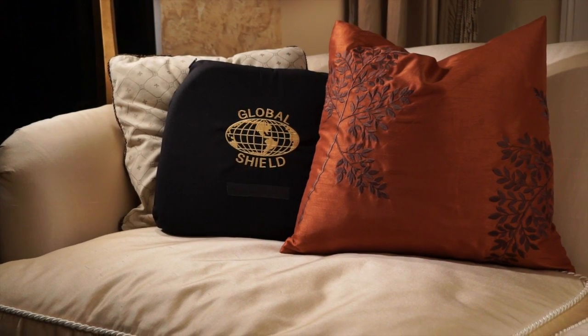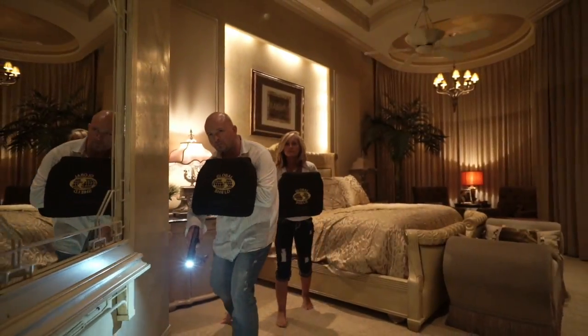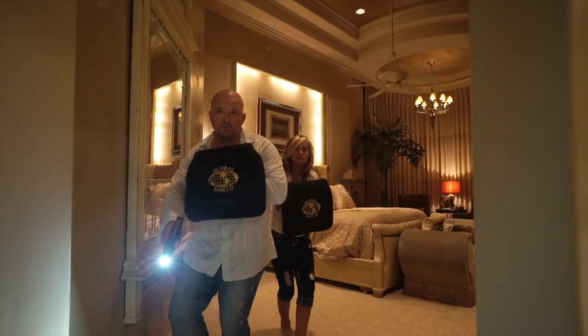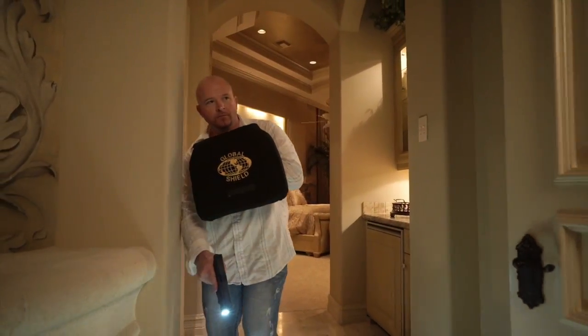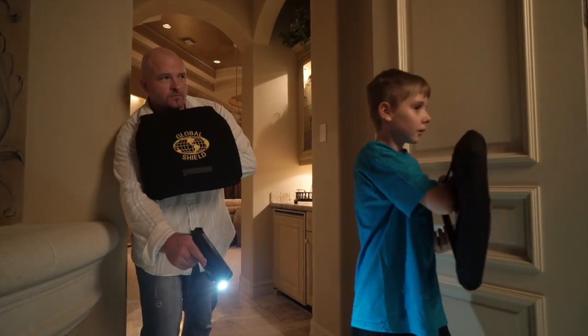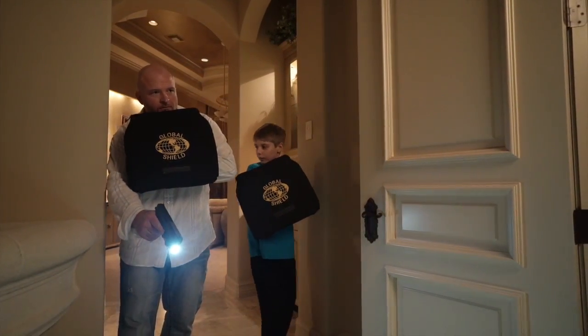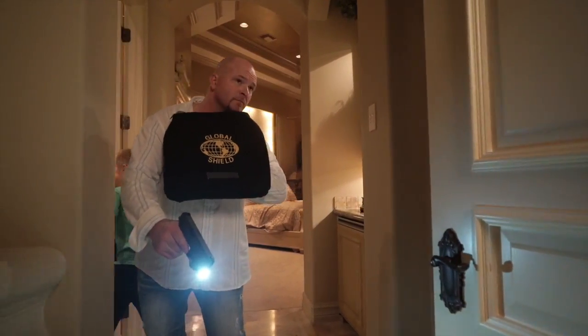The Personal Defense Shield has a tough, easily cleaned outer shell that has two straps on the rear so that it can be held in front of the vital areas of the body. A padded, cushioned interior and a flexible Level 3A trauma plate allow the shield to resist penetration from ammunition up to .44 Magnum caliber and most common shotgun loads.